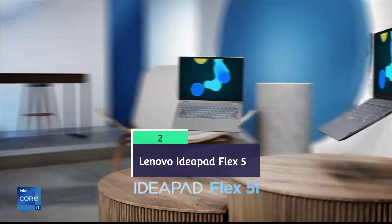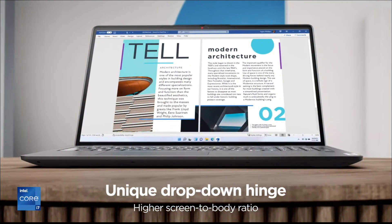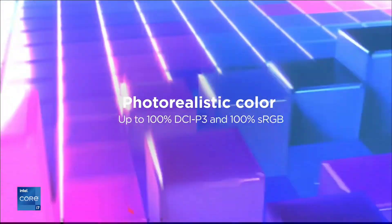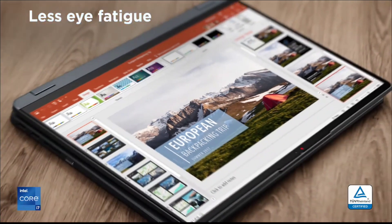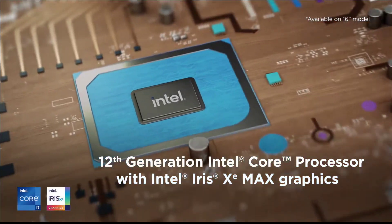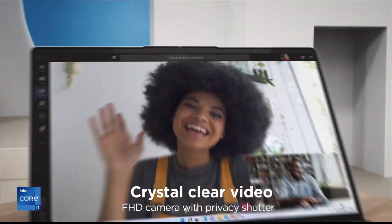Next on the list is the Lenovo IdeaPad Flex 5, powered by an AMD Ryzen 7000 series processor, offering great performance. It comes with 16 GB of RAM and storage, along with a beautiful 14-inch Full HD touchscreen display that offers great versatility — you can use it in different modes. The main reasons we recommend it are its versatile 2-in-1 design, touchscreen functionality, adequate performance for daily tasks and light multitasking, and its compact, lightweight, and very portable form factor.